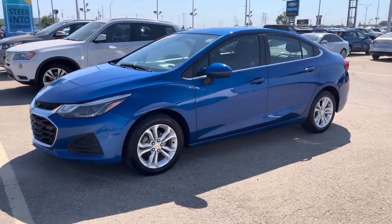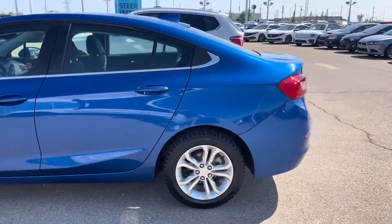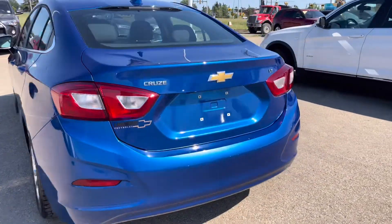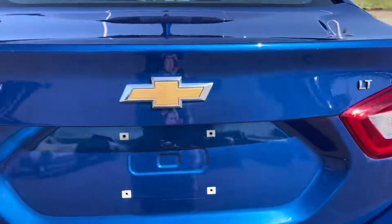This Cruze comes with factory remote start as well as an engine block heater. It has 18 inch wheels. At the back is where you'll find your backup camera, and your trunk release is just behind the Chevy bowtie.